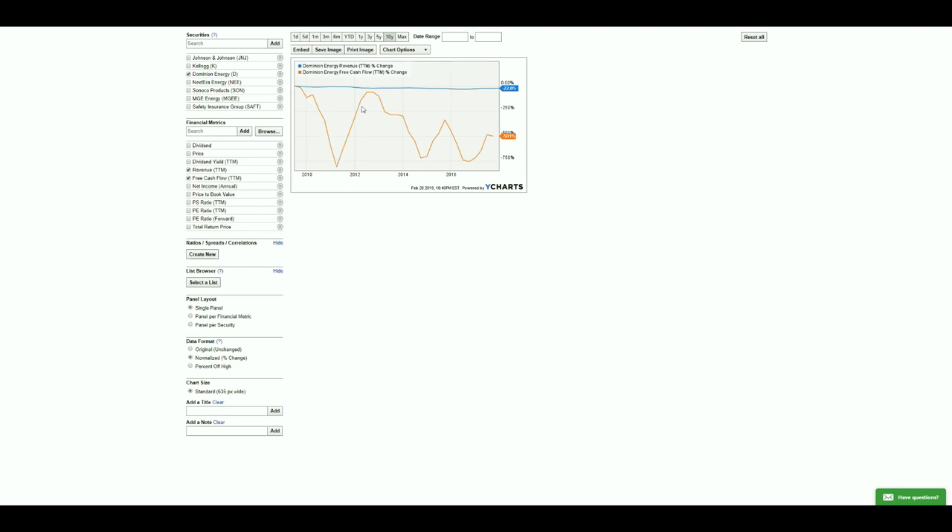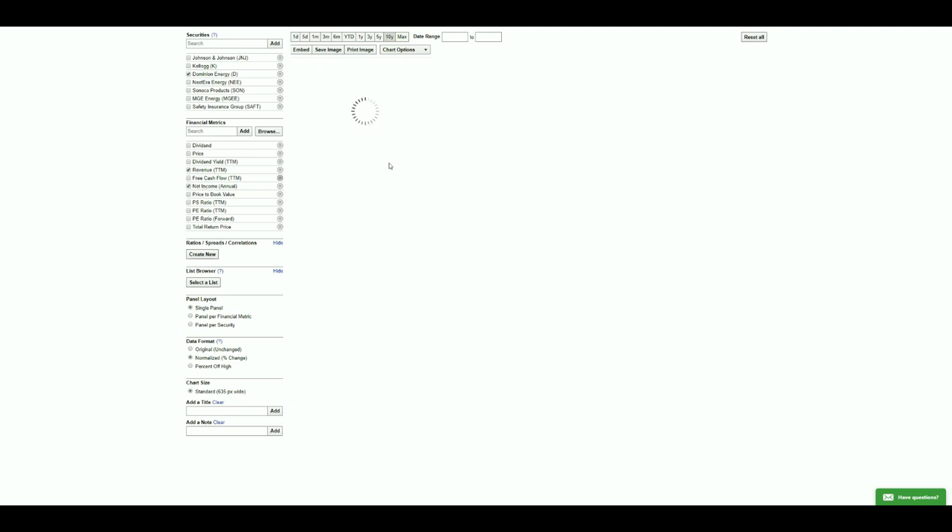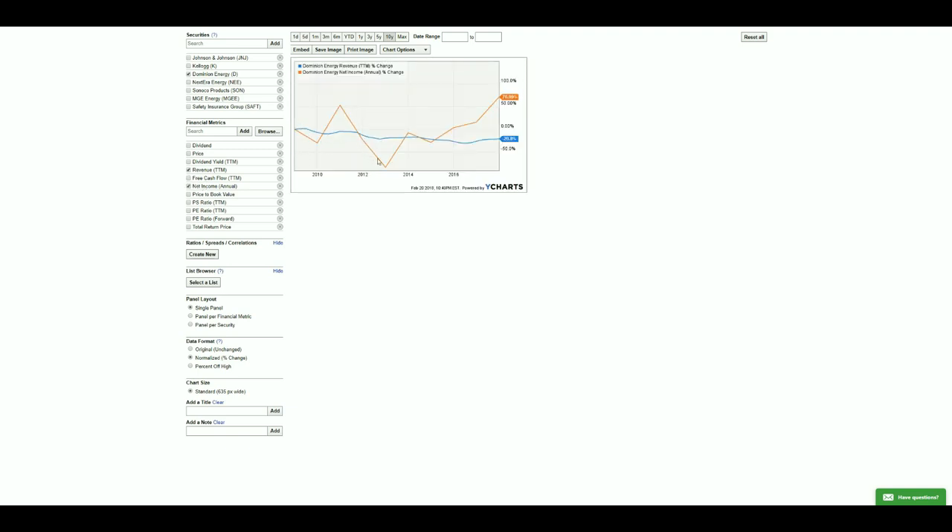Looking at Dominion's free cash flow pattern, you can see decreases followed by spikes back up — each dip correlates with an acquisition. When you look at their net income, the pattern matches: free cash flow drops for an acquisition, then picks right back up because the acquired company brought new revenue. That looks responsible enough, so I'll leave them in.